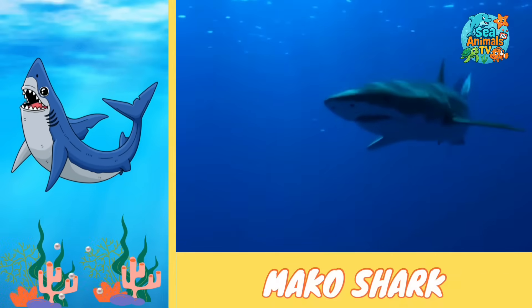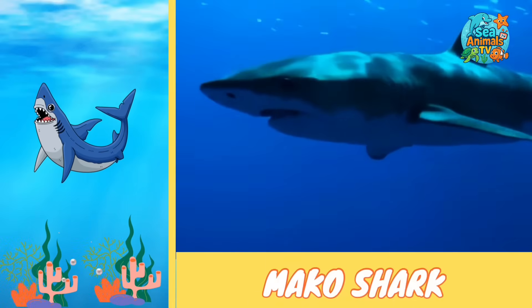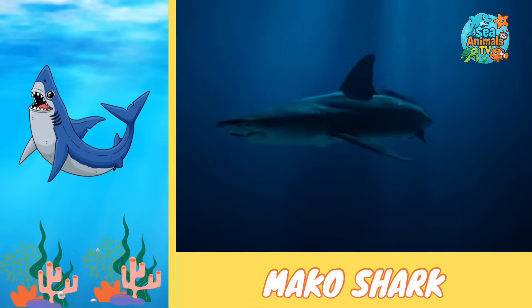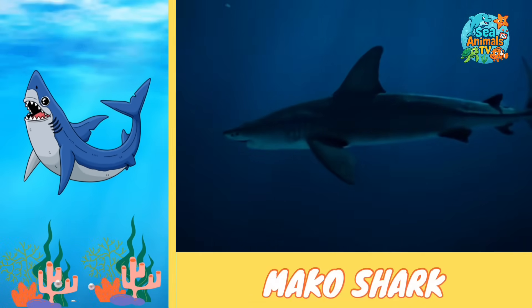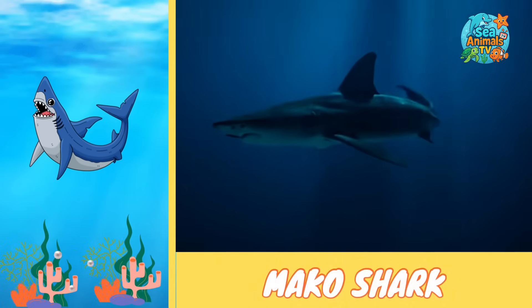They can leap high out of the water in amazing jumps called breaches, sometimes flipping in the air before splashing back down. Makos are strong travelers, swimming thousands of miles across the ocean, and they're one of the most exciting sharks to spot in the wild.